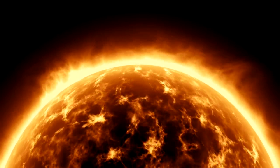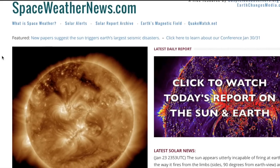Good morning, folks. We're going right to spaceweathernews.com because it's a spaceweathernews kind of day.